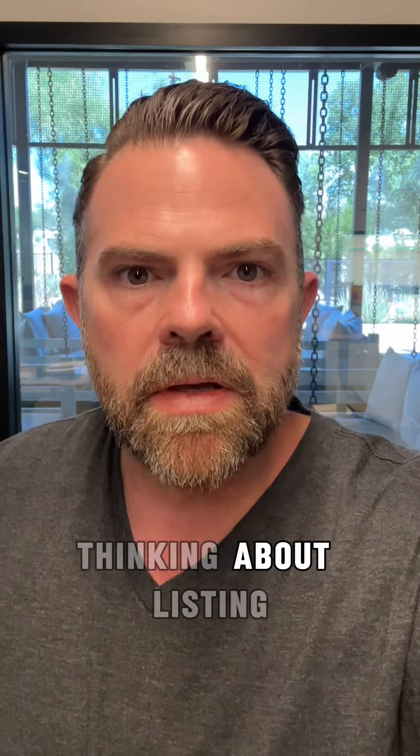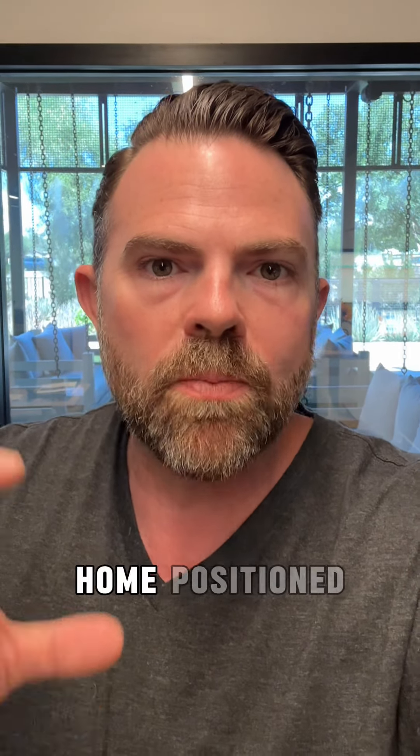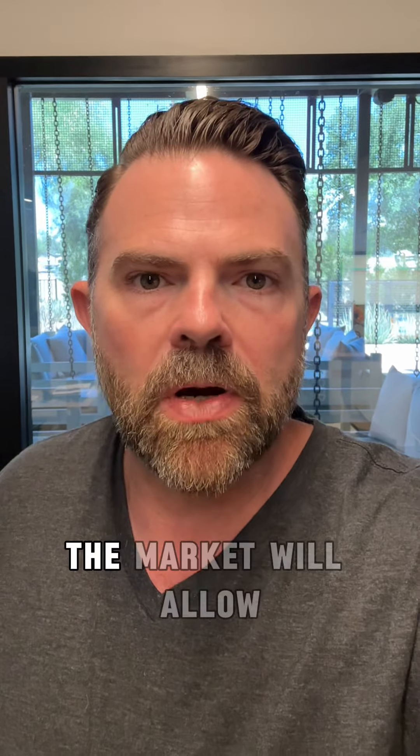And if you're a seller thinking about listing, call me as well. We can talk about what you need to do to get your home positioned so you can capture as many buyers as possible, create competition, and sell your home quickly for the highest price the market will allow.